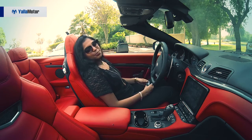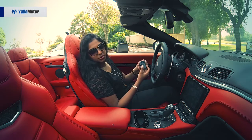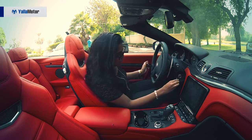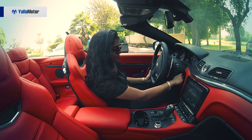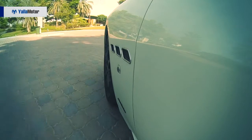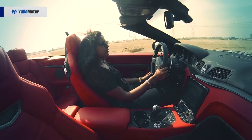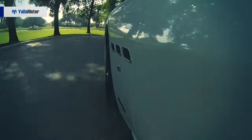Hey guys, let's talk about the drive. Starting off with this key — nothing impressive at all, it's plastic and very traditional, nothing great, not something you want to keep on that coffee table when you're sitting in a coffee shop. All right, let's make this roar. This is a 4.7-litre V8 engine, 460 horses under the hood, 560 newton-metres of torque.